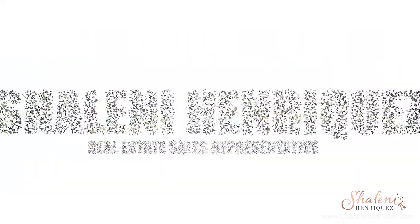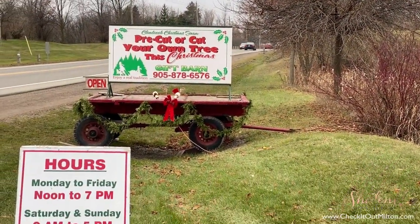If you haven't picked up your Christmas tree yet, you are going to love today's episode. Hi, I'm Shalneen Ricas and I'm a local Milton real estate agent and community vlogger, and I absolutely love sharing the things that I love about Milton with all of you. Today I'm at Clem Brook Christmas Farm here in Milton and it's definitely something that you are going to want to check out.